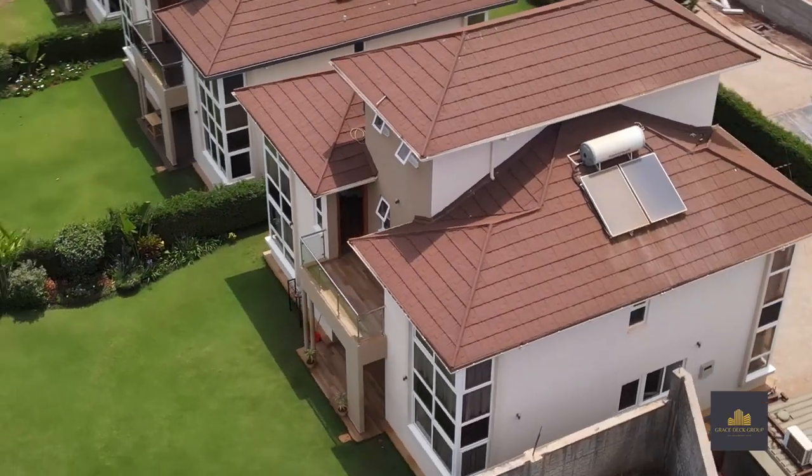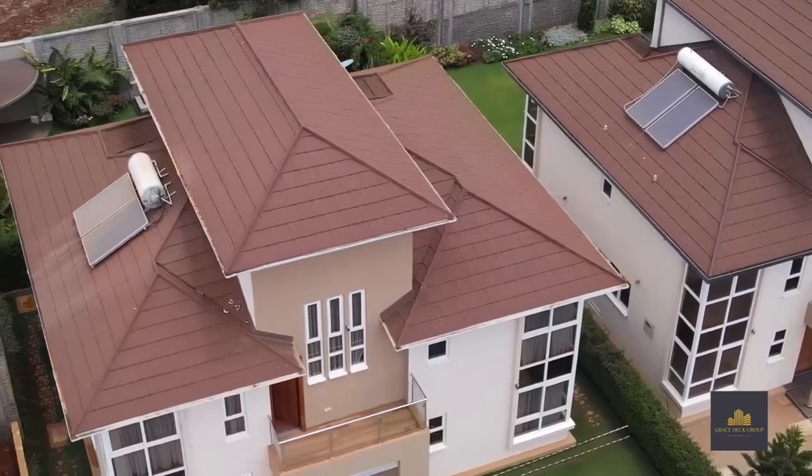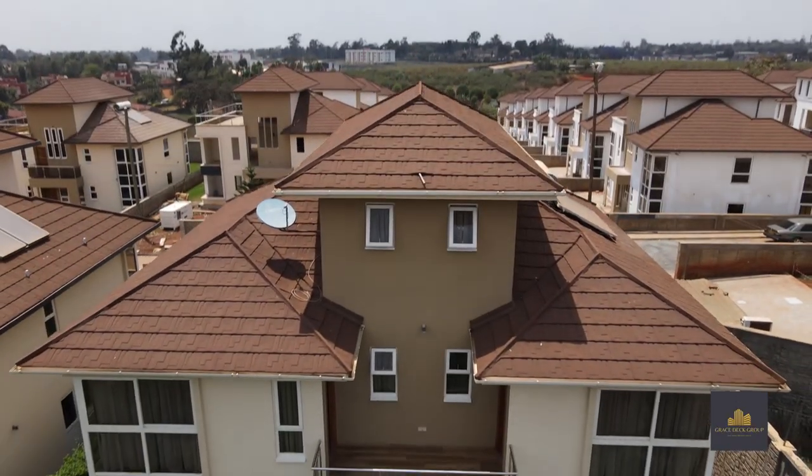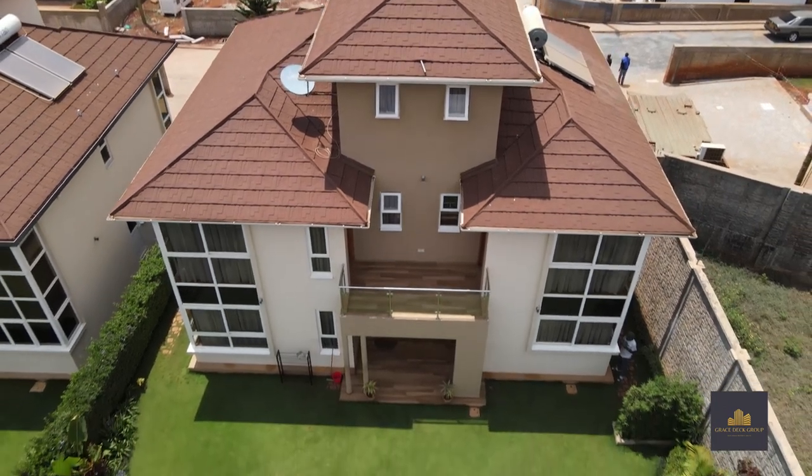Before we jump in, I want to give a big thanks to the Igota Paradise Homes for letting us be the very first ones to let you inside this incredible townhouse. And with that, let's jump into this tour.